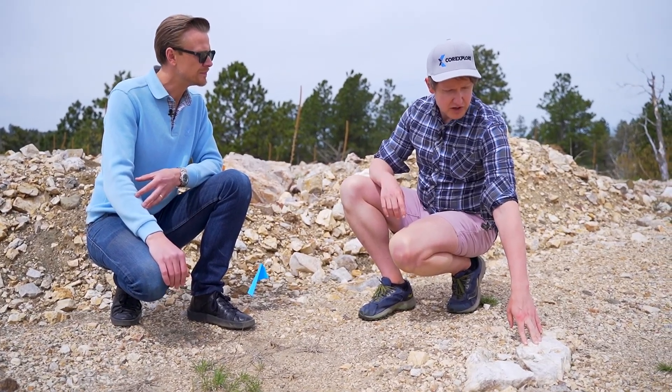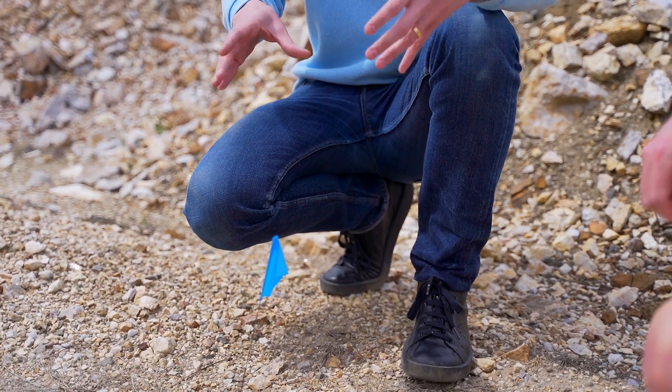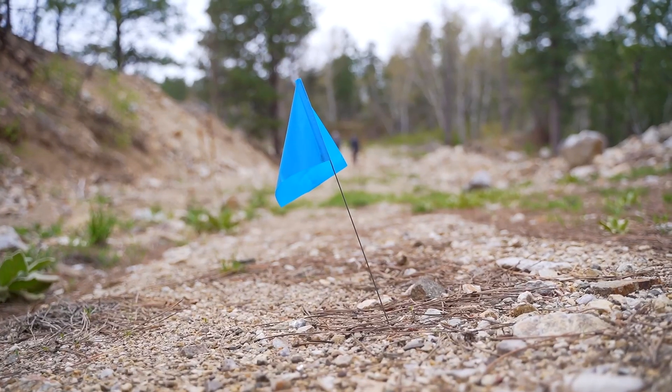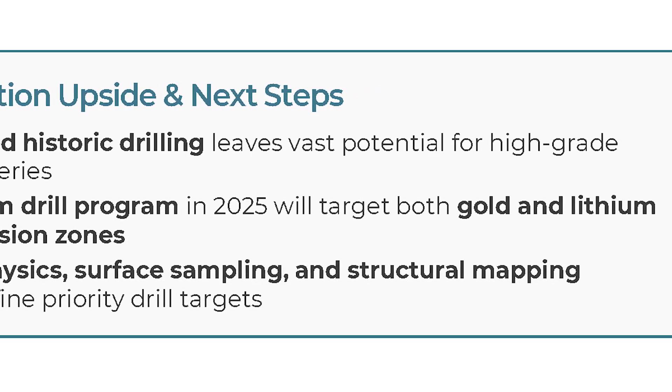Lion Rock's chief geologist, Jeff Hernser, knows this ground — PhD on these rocks, grew up here. He's mapped the Precambrian section and stitched together a land package that locals have guarded for generations. The drill plan now has room to breathe: 78 permitted platforms across the trend. The company says initial coring will run about 5,000 meters, then step-outs as results dictate.